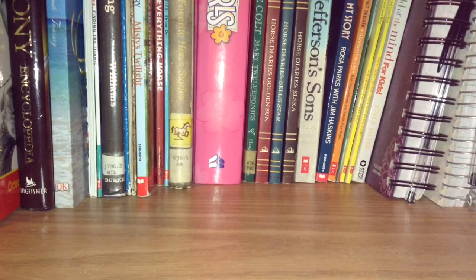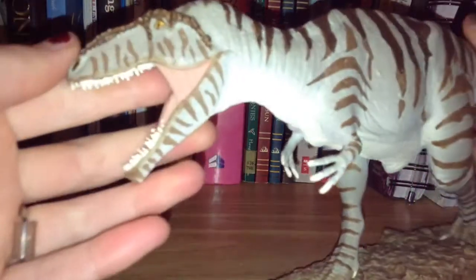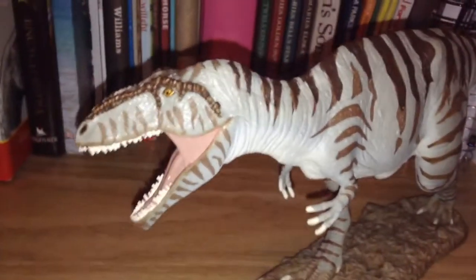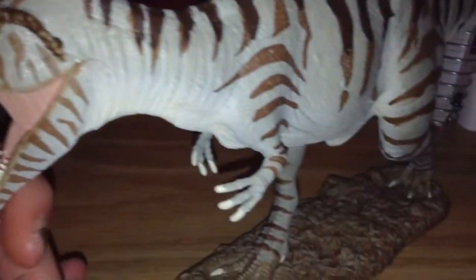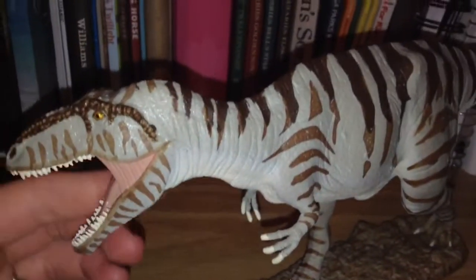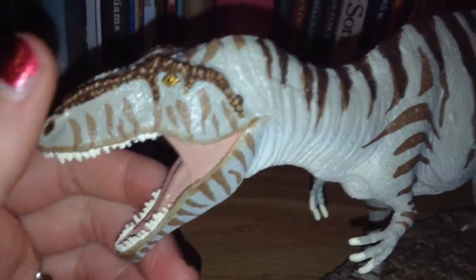Next up is my haul from my family. First up is the Safari LTD Giganotosaurus from my aunt, uncle, and my cousin — beautiful model, my first ever model with a base. Second one is the Iguanodon.